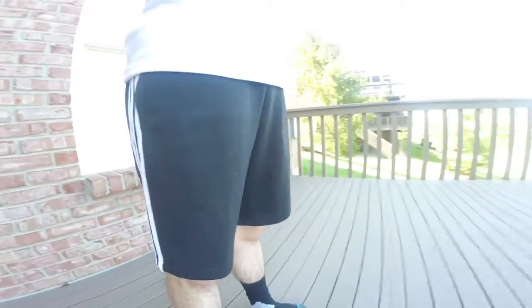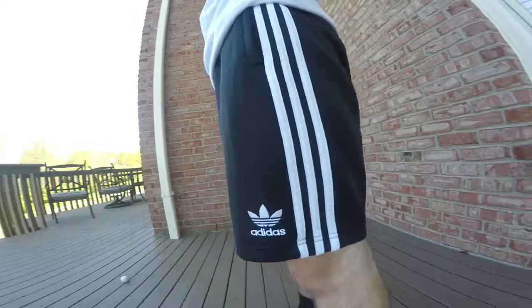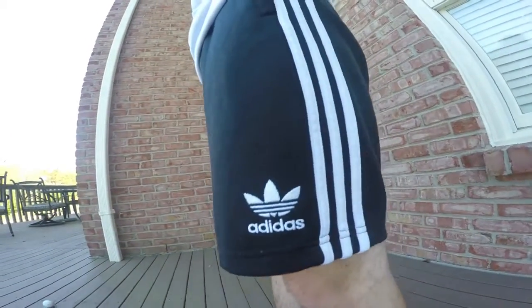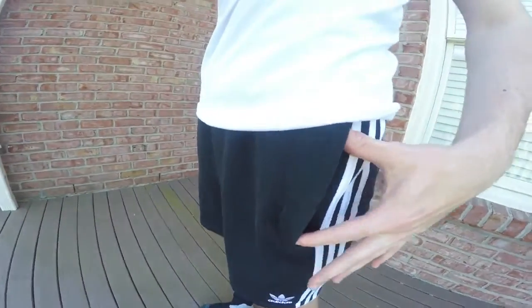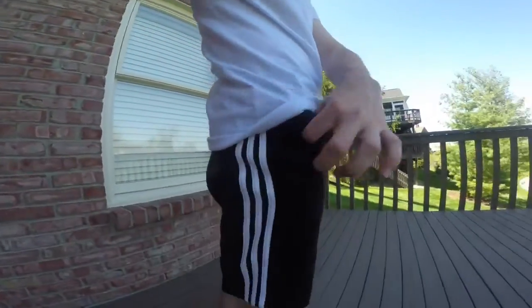Next are the Adidas Three Stripes shorts, part of the Adidas lifestyle collection. They're a cotton material, and what I love about them is they do have pockets. They're probably one of my favorites out of everything I'm showing you guys. These look great with any pair of NMDs or Ultra Boosts you might have. I normally wear a white t-shirt along with them — looks very dope, especially in the summertime. I've also worn them to work out in.